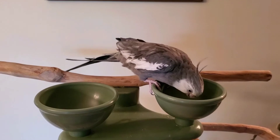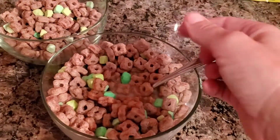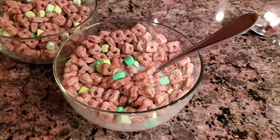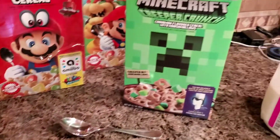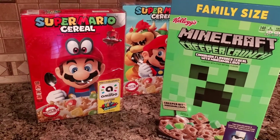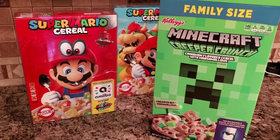It's probably my turn to try it with some milk. Yeah, it's really good. I do like the cereal, so I do recommend it — not just because it's Creeper cereal, but it is actually good as well. That's my review of it — have a great day!